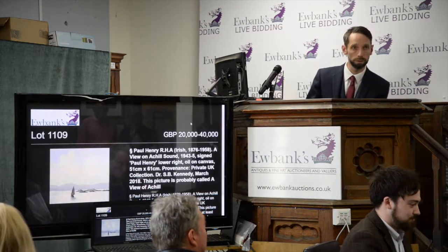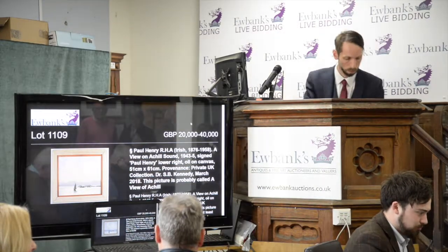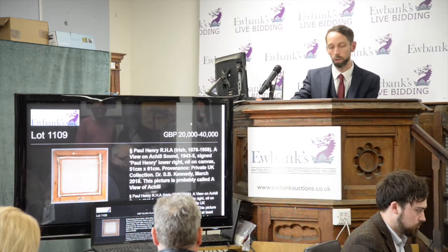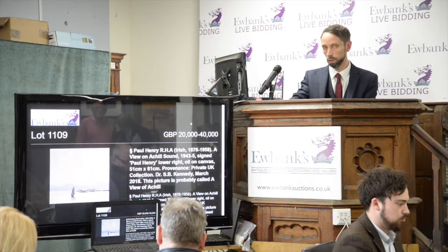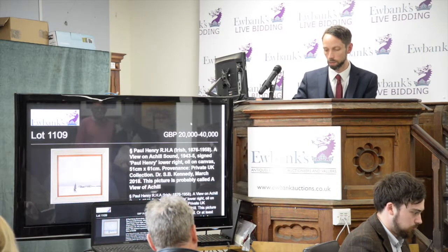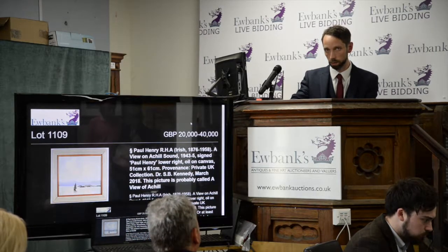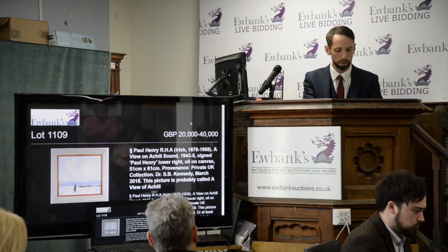Make sure you all get your phone lines. So this is lot 1109, a couple of announcements: this is Paul Henry, A View of Achill Sound. Just to note, artist resale rights are payable on this — more information on the DARTS website as to the rates. We have a lot of interest in this, a lot of phone bids. Just to announce that the sale price is in pounds sterling, not in euros, just for the avoidance of any doubt.